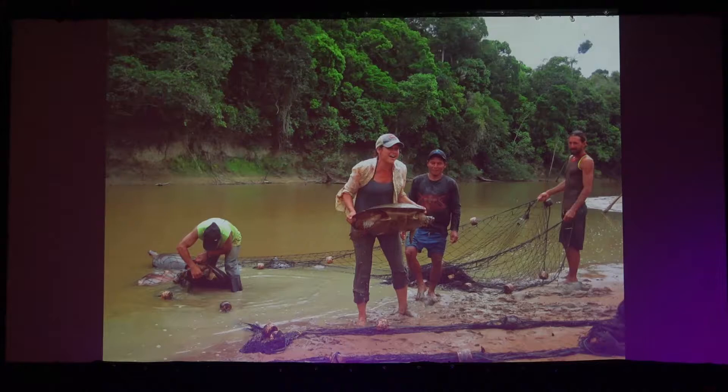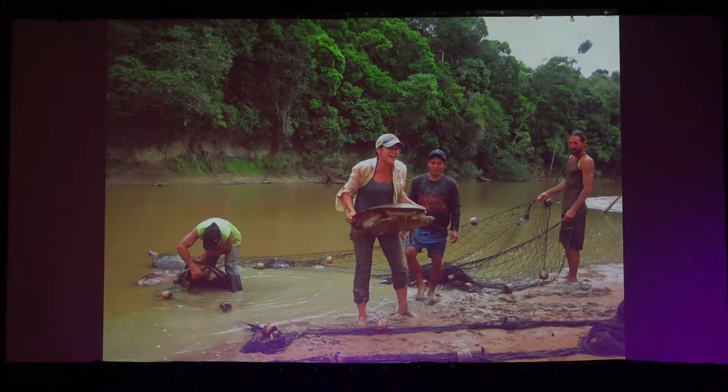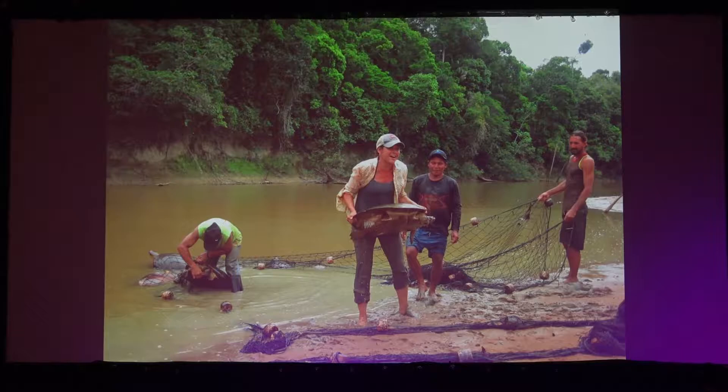We find many different species in the net when we're out there doing the work. This is the giant Amazon River turtle. You never know what you're going to find — sometimes it's dangerous, sometimes it's turtles.